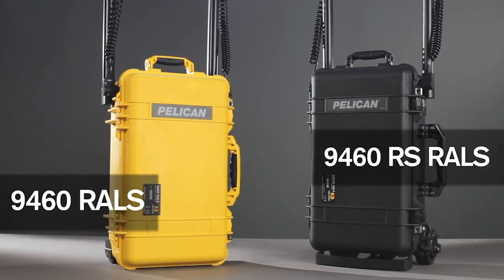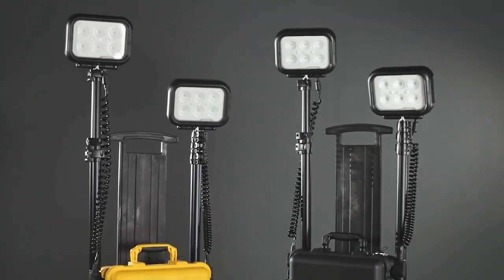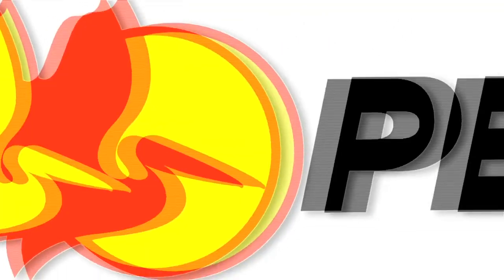These two models combine to offer the very best in performance and options.